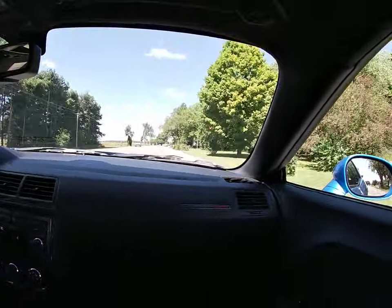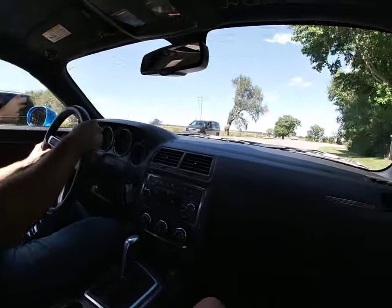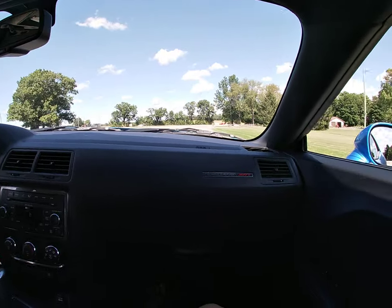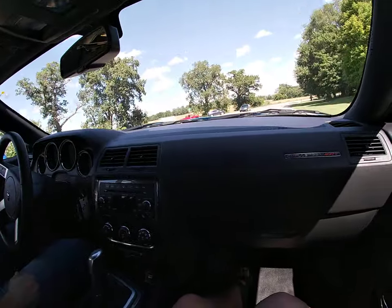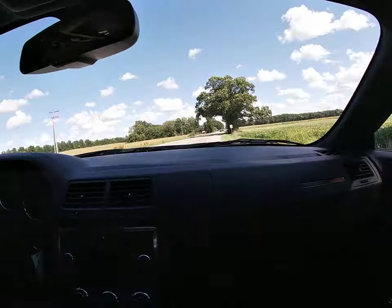Even though the exterior of these cars — Dodge did such a great job making them look the part of the old Challengers — it's night and day to driving an old Challenger. I mean, you've got ice cold AC, power everything: power steering, power brakes, power windows, remote trunk release.